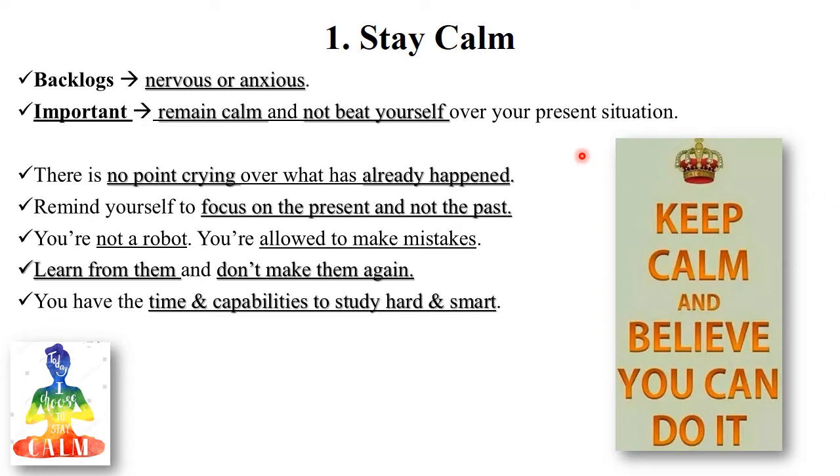There are lots of reasons for your backlog papers, but these things have already happened and your result has already been declared. So focus on the present, not the past. You are not a robot — you are allowed to make mistakes. Always learn from your mistakes and don't repeat them.